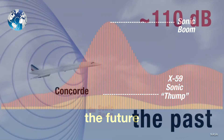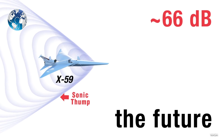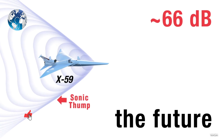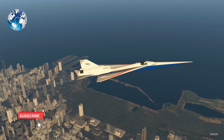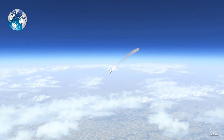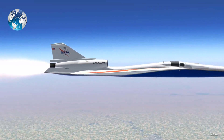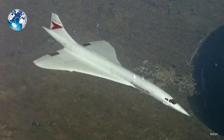These features improve the team's ability to understand and predict actual sonic impacts during X-59 flights. If NASA manages to transform the booms into small sonic impacts, we may see a change in regulation for supersonic flights over the continent, which are now banned worldwide.